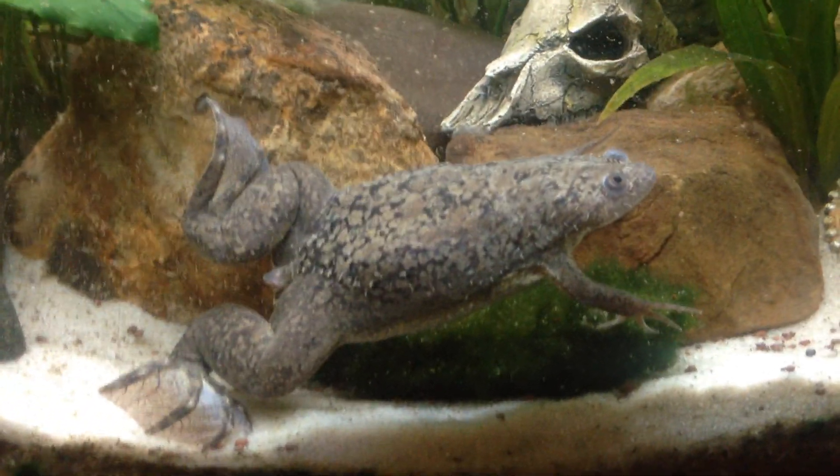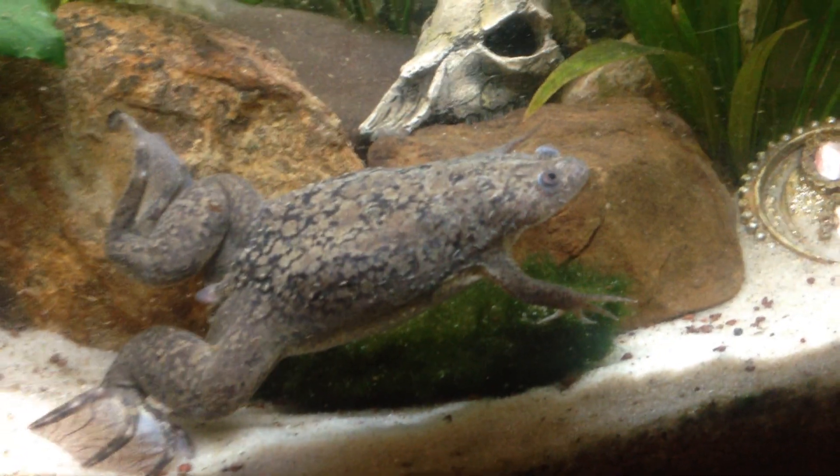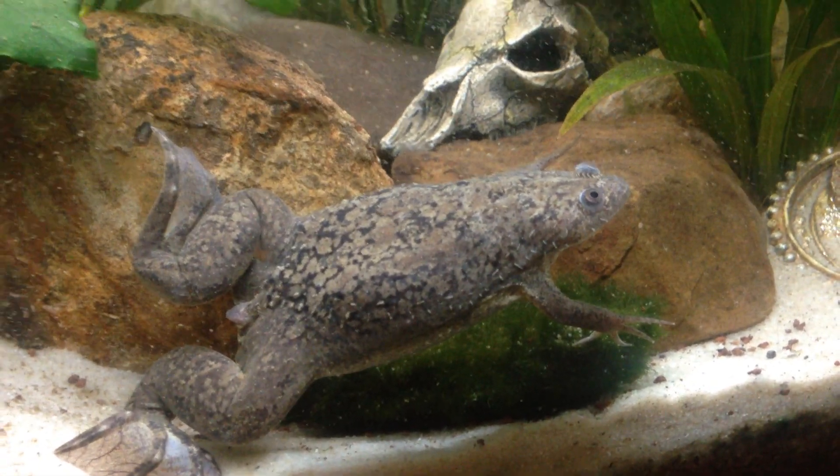Hello everyone. This is a video about the African clawed frog — I think that's how they call it. These guys in other parts of the world are known as Xenopus laevis.